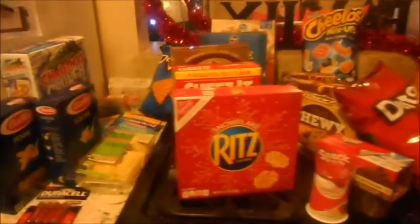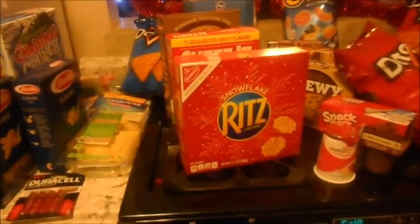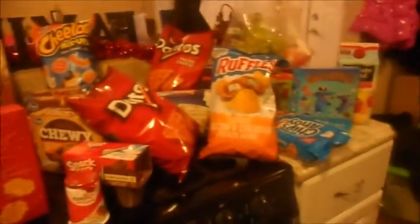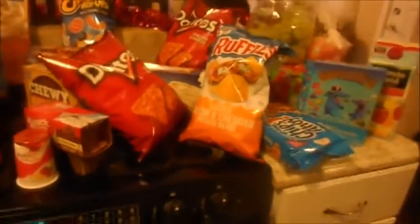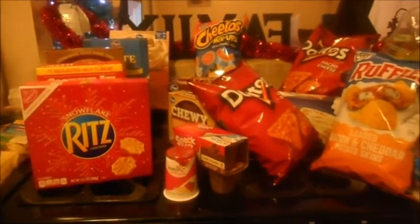Hi guys! Welcome to Walkmas Day 5. Today's video is going to be a huge Kroger haul. We have not done a big haul like this in a long time. So I'm going to jump in and get started.